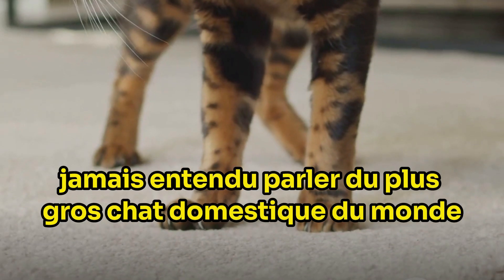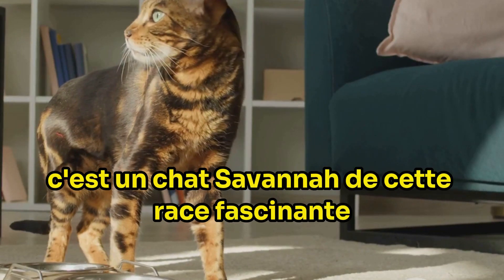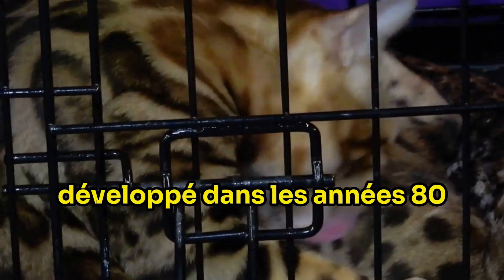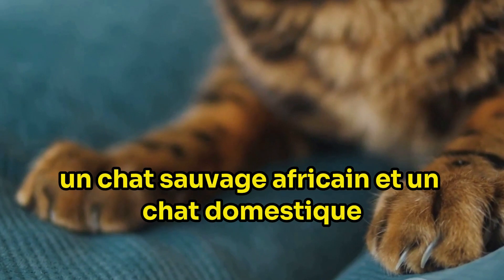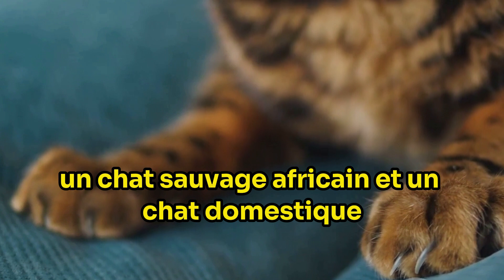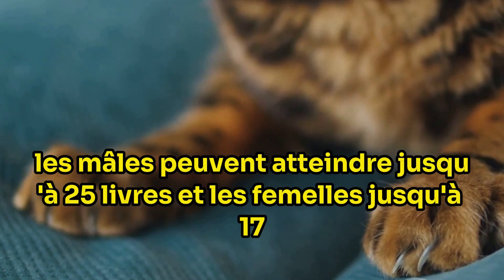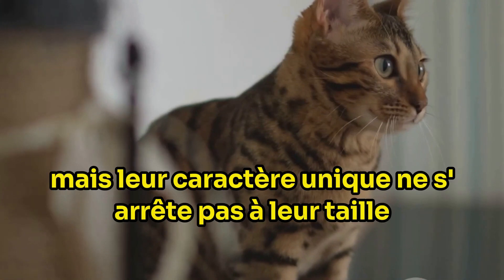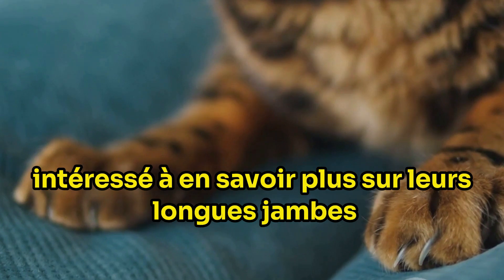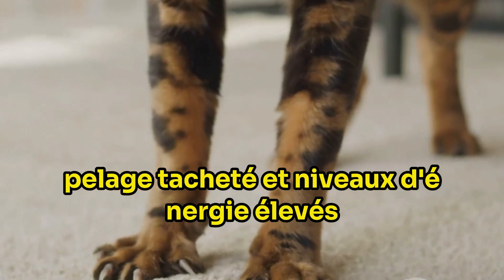Ever heard of the largest domestic cat in the world? No, it's not a puma — it's a savannah cat. This fascinating breed, developed in the 80s, is a unique hybrid between a serval, a wild African cat, and a domestic cat. Known for their impressive size, males can reach up to 25 pounds and females up to 17. But their uniqueness doesn't end with their size. Interested in learning about their long legs, spotted coats, and high energy levels?